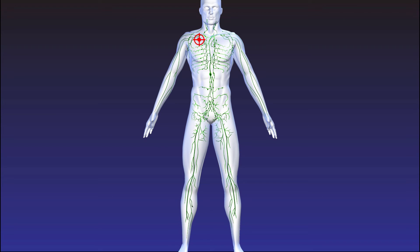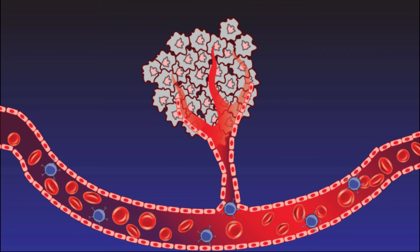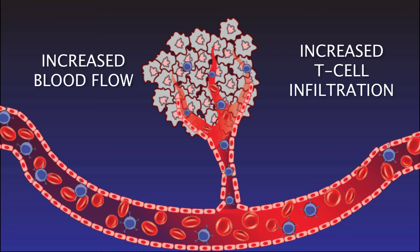Not only will the T-cell go to work killing the cancer tumor, but it will move throughout the body identifying stray cancer cells that lead to metastases, stopping the spread of that specific cancer. Heating aids the process by increasing blood flow to the tumor, allowing more T-cells to join the fight.